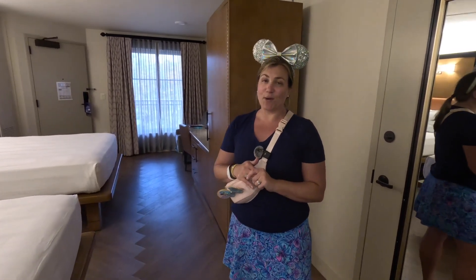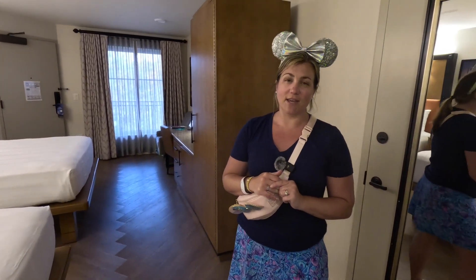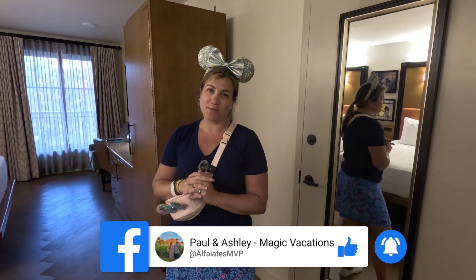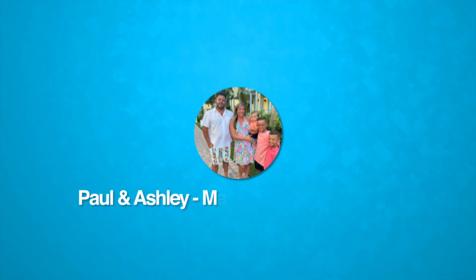If you're interested in booking Coronado Springs or any resort here on Disney property, please reach out to us at Paul and Ashley Magic Vacation Planners on Facebook. Thanks for watching and safe travels.